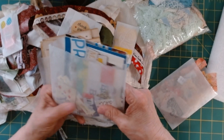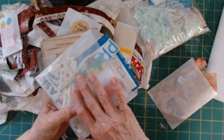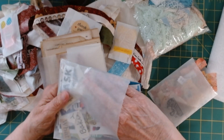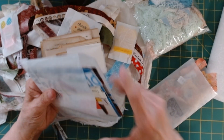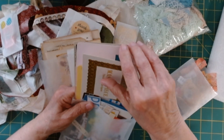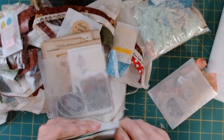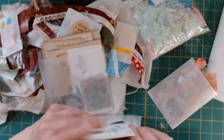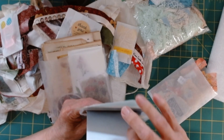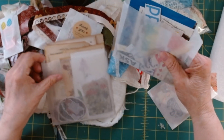Everyone will also receive a bag of scraps that I have cut out of magazines — phrases, words, that type of thing. I think there's a few little miniature playing cards in there, and you've got some postcard-type paint chips, a vintage postcard in each one, and just different things. So no rhyme or reason — they're all different. So everyone gets one of those.